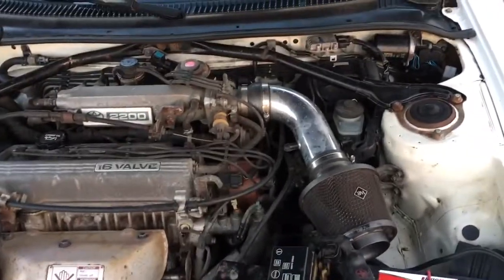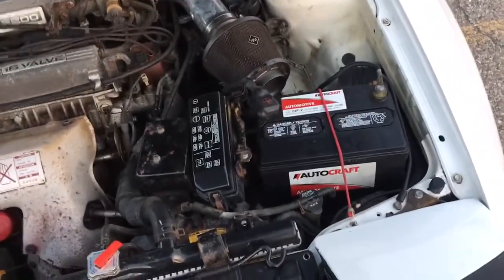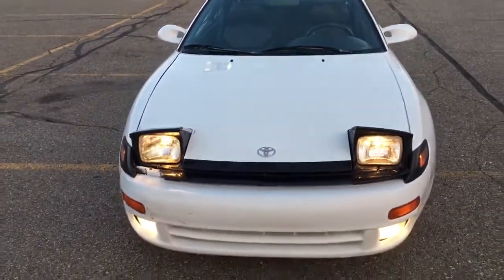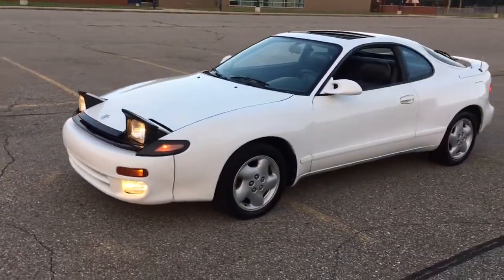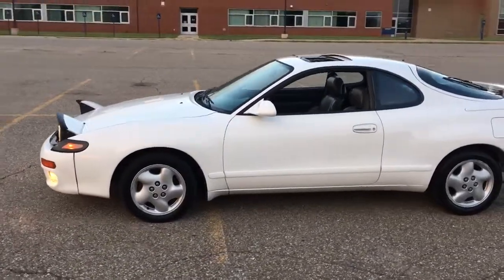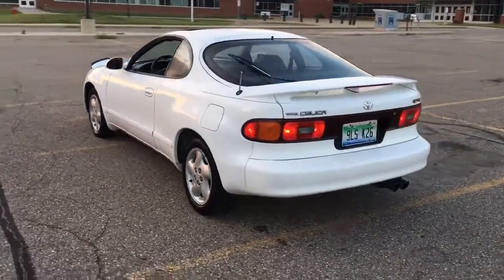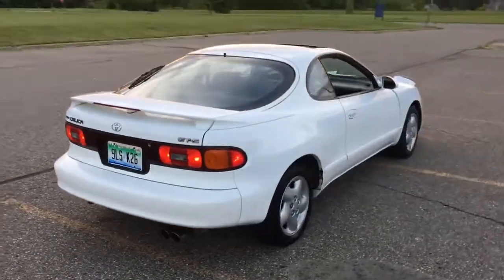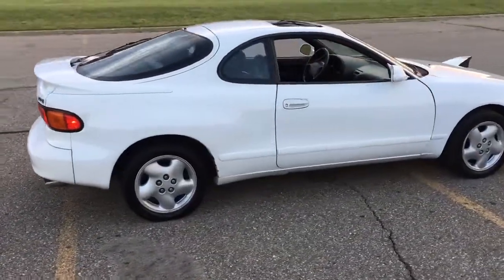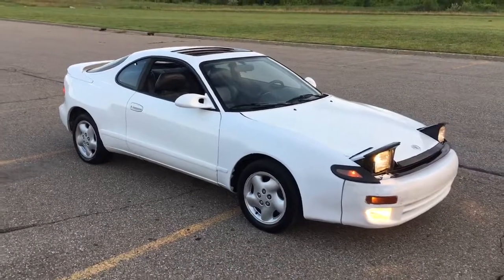It has a ghetto cold air intake on it but I don't really care about that. The battery ended up dying — it was seven years old, so that was expected. I got a new battery today for about $39 through a buddy who works at the local auto parts store. It had been sitting in the shop for a year unsold and he was able to find it for me at a discount. Overall I believe it's a pretty solid car once all the little quirks are fixed. Anyway guys, there it is — the new Celica. Thanks for watching, we'll talk later.